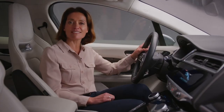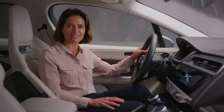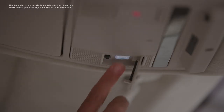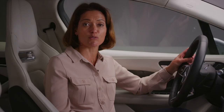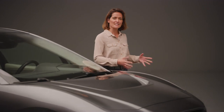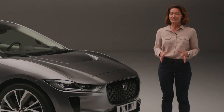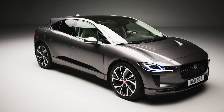As an I-PACE customer, the I-Assist function could be a real benefit, as it allows you to access a call centre at the touch of a button, where a dedicated I-PACE expert will be on hand to help you with any specific questions you may have. This blend of Jaguar's performance, combined with cutting-edge design and technology, is proof that when it comes to the I-PACE, Jaguar really have thought of everything.